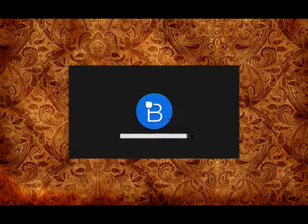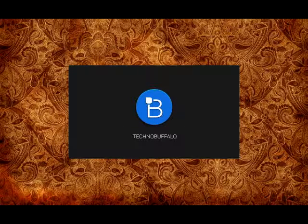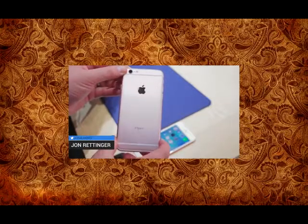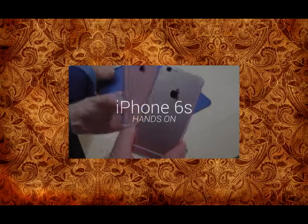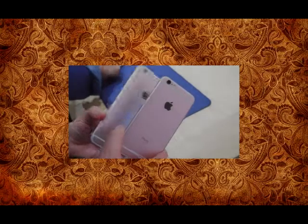What's going on everyone? John Rettinger from TechnoBuffalo here, and I am at the Apple keynote where Apple just took the wraps off their latest iPhone. This is the iPhone 6S and it joins its larger sibling the iPhone 6S Plus.